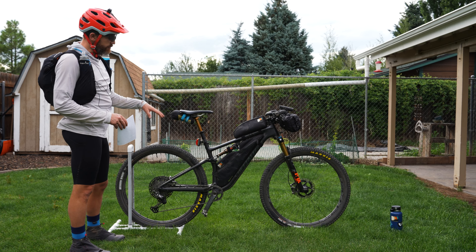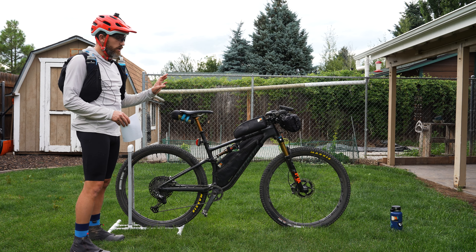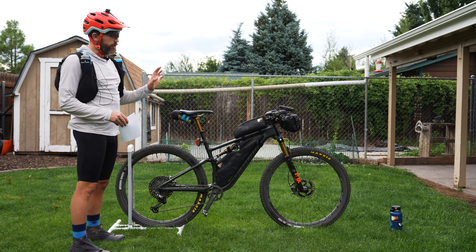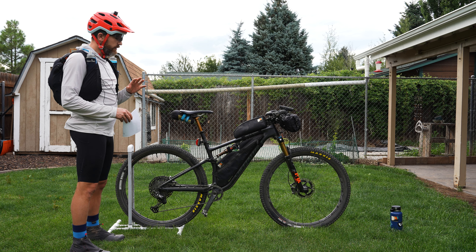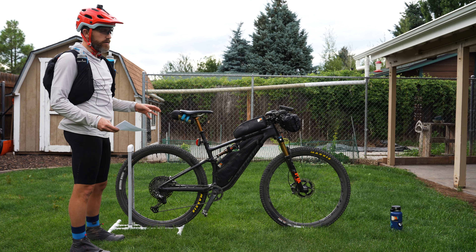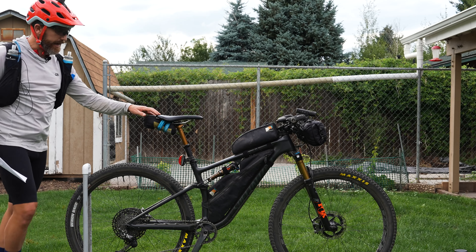I checked my suspension pivot bearings and the torque on all of those on the whole bike — pretty much double-checked all the bolts and everything. I feel pretty confident that the changes I made aren't going to come back and bite me. So let's move on to the bags.